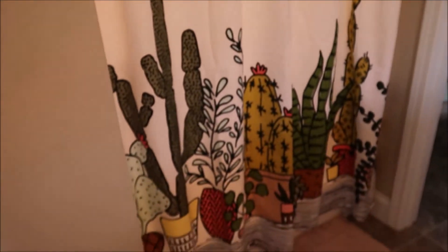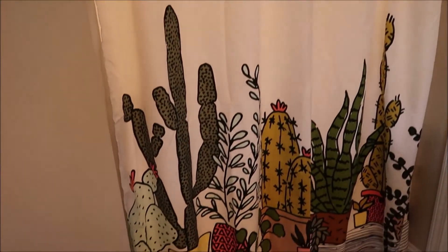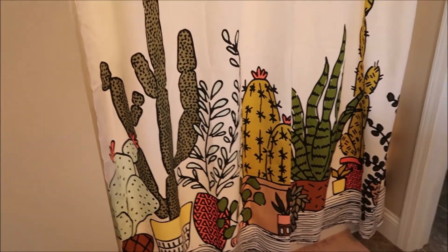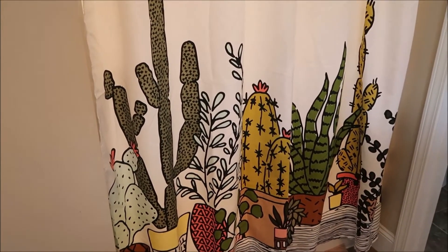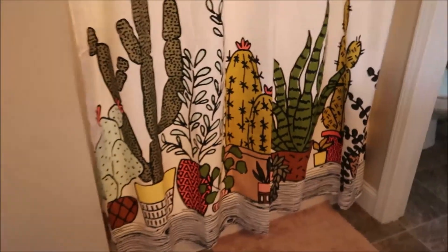A little change of scenery here — I had to bring you upstairs to show you my home goods favorite for the month of July. It is this adorable shower curtain that I got from Target. It's the Room Essentials brand. This one is white and it has all these pretty cactus illustrations at the bottom. I just got it about two weeks ago. I love it, and it matches my master bedroom decor because we have cactus-themed stuff in our master bedroom, and this is our master bathroom.